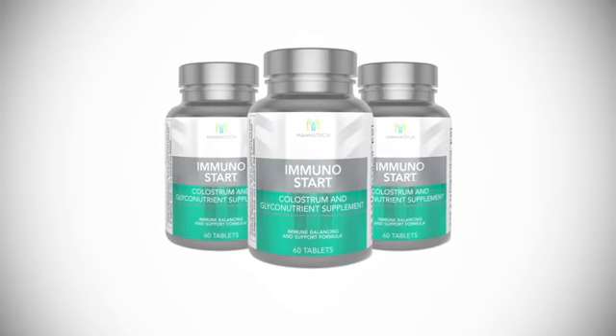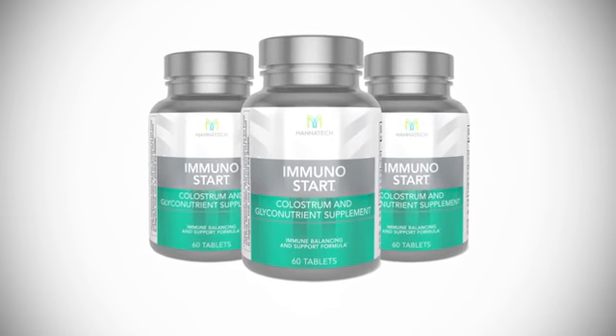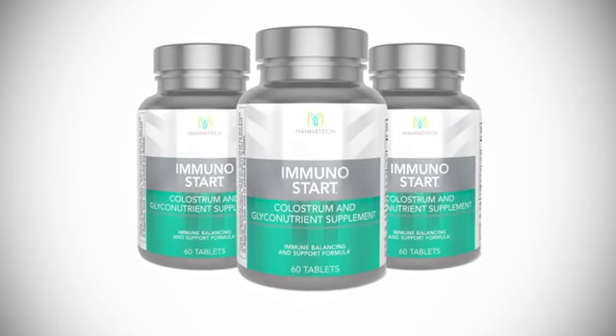Immunostart is my favorite immune-specific product, not just from Mannatech, but from any company. I think every household should have a bottle of Immunostart in it every day, all year long.